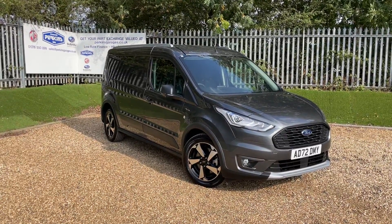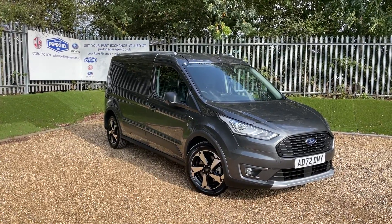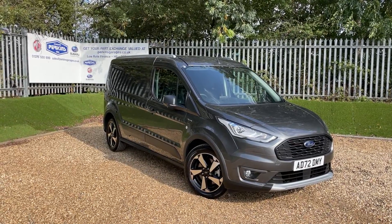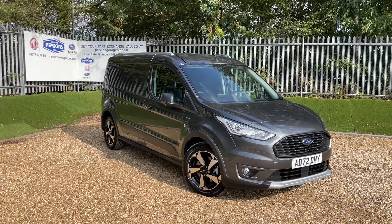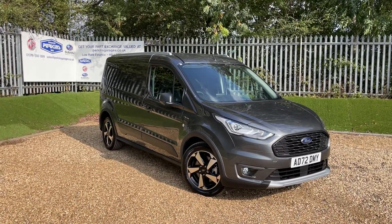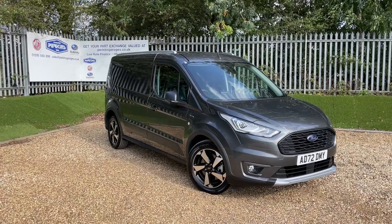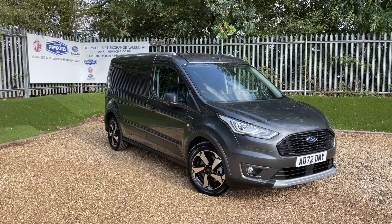This is a magnetic grey Ford Transit Connect Active LWB — a long wheelbase vehicle. It features the 1.5 litre EcoBlue engine producing 100 PS of power, transmitted through a six-speed manual gearbox. That makes it a Euro 6.2 compliant and ULEZ compliant vehicle. It's registered on a 72 plate, carrying Ford warranty until January 2026.